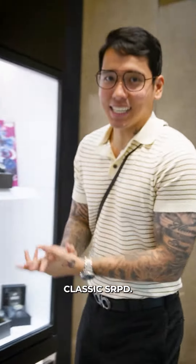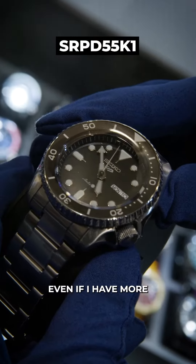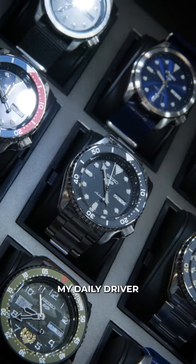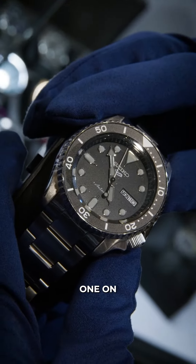I'll have to go with the classic SRPD. Sobrang love-da-love ko yan to this day. Even if I have more expensive, better watches, yan pa din ang hinuhugutan ko. Pag talaga, you just want to shop one, tapos alis ka na, diba?